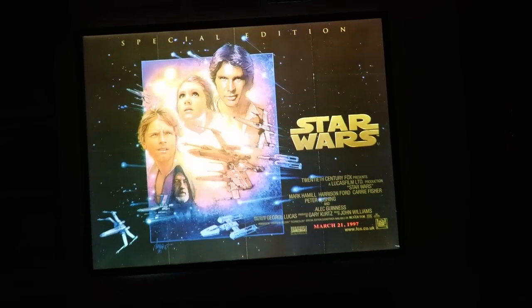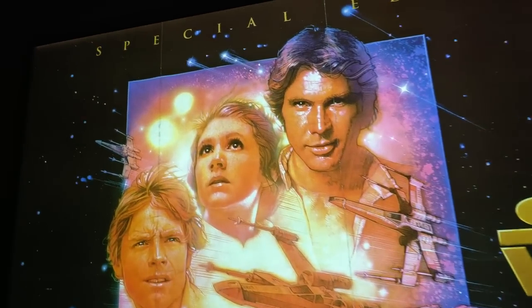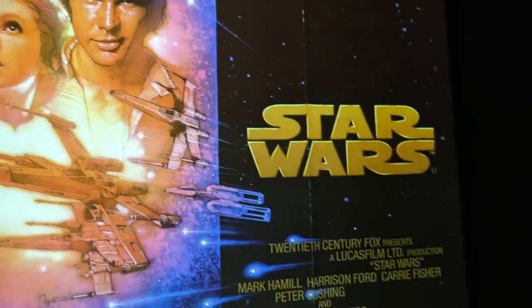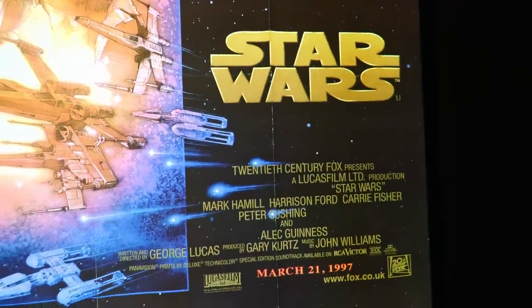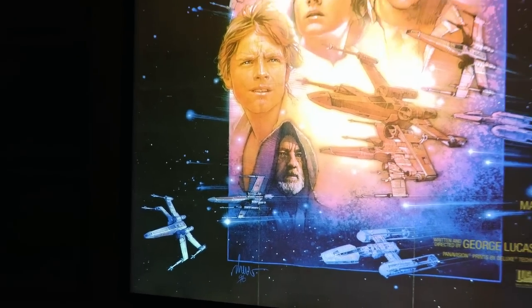So to return to the original Star Wars, albeit in a special edition form, was part of a long history I've had with a film I've loved since 1978. I can fully understand why George Lucas wanted to go back and finish his film, and with some exceptions I think it was an excellent job.